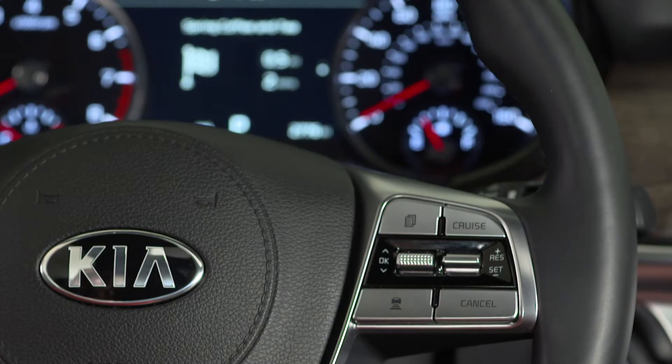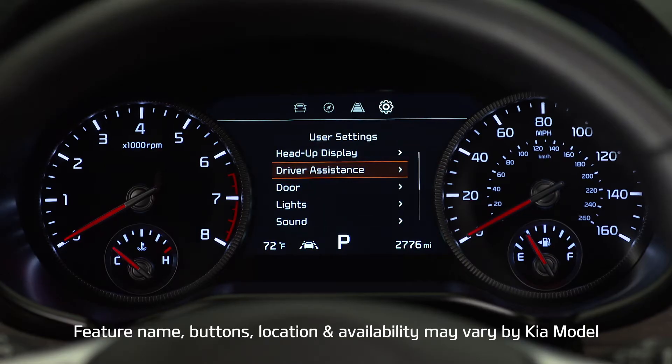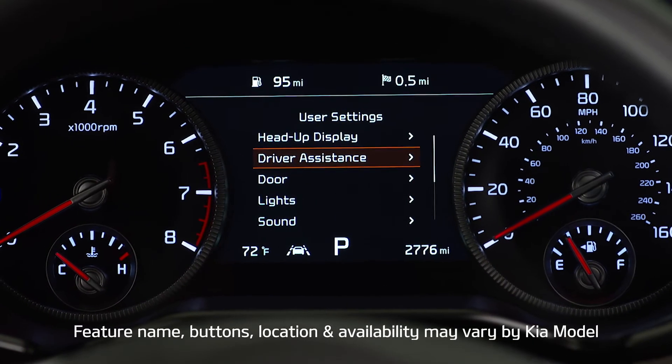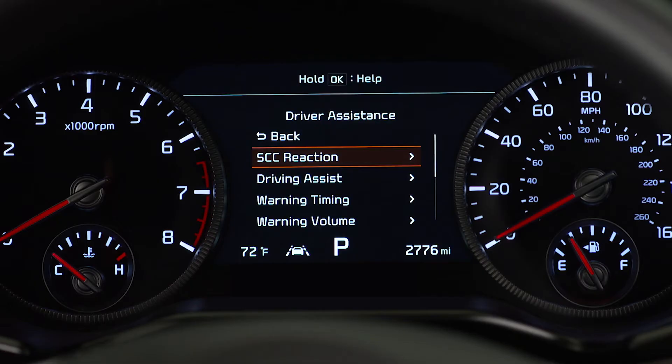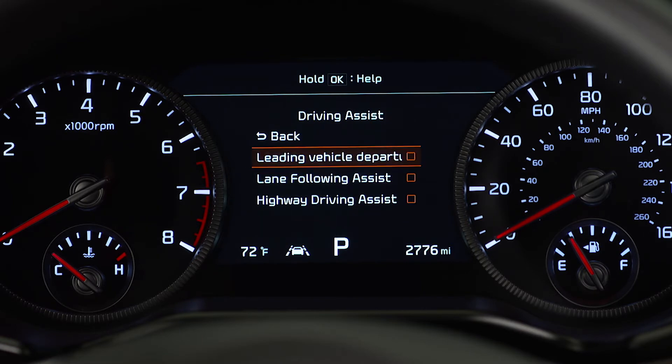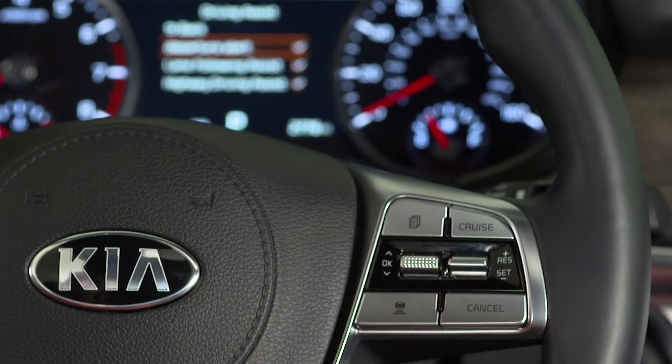To activate the system, press the mode button on the steering wheel. That will take you to the user settings in the instrument cluster. Now select Driver Assistance, then Driving Assist, then Leading Vehicle Departure Alert, and press the OK button on the steering wheel.